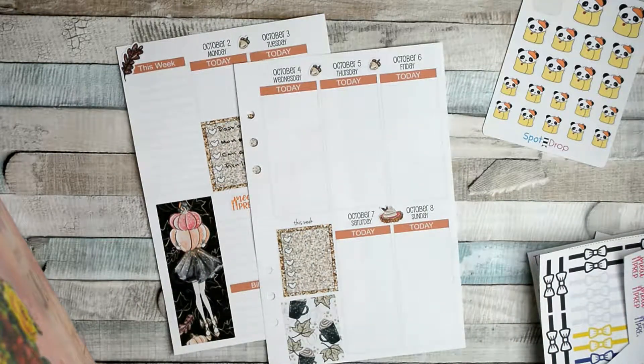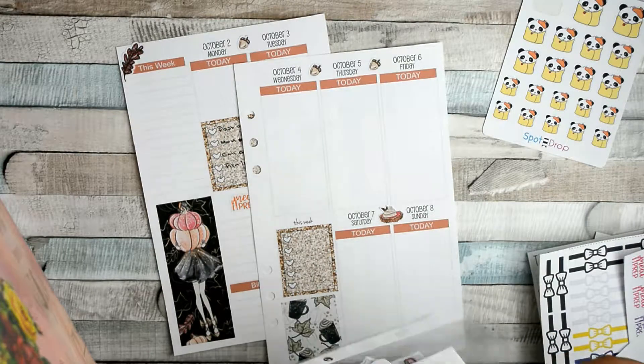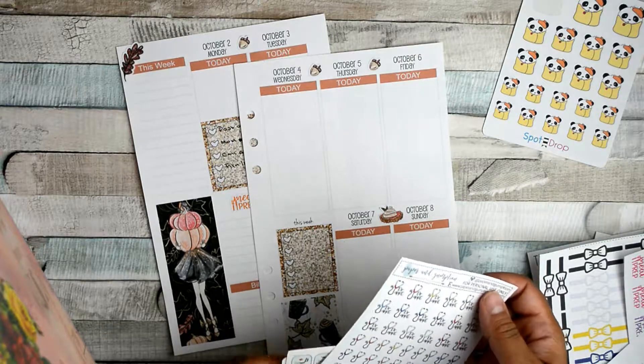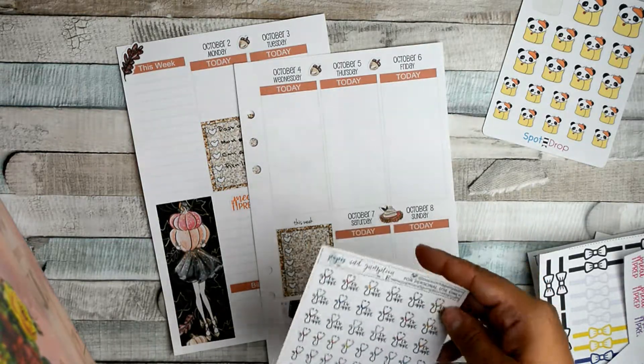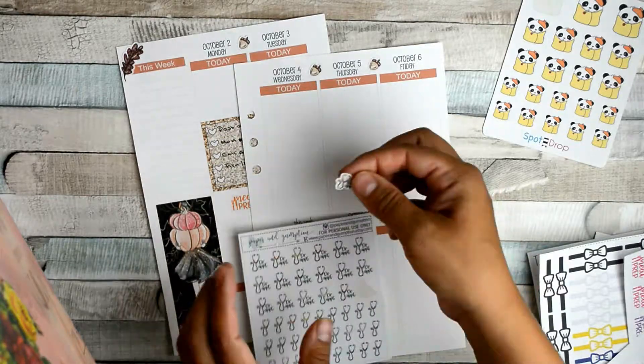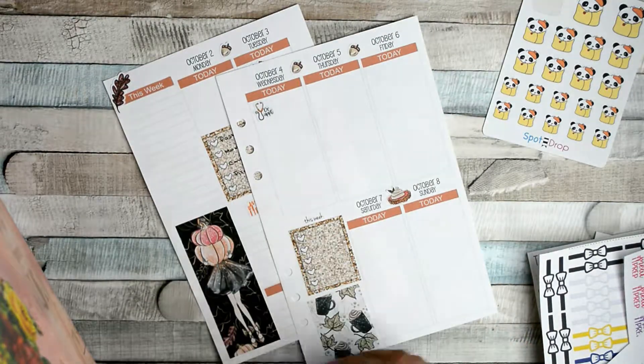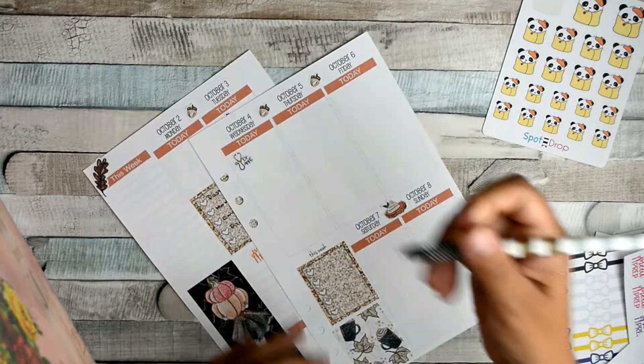Wednesday — I have an appointment, so let me pull my appointment stickers. I have my box here where I have everything organized — I should show you guys that one day. I have an appointment sticker; red doesn't really go with it, so let me find a brownish or orange one. This one from Paper and Gum would be great. My appointment is at 9 a.m.